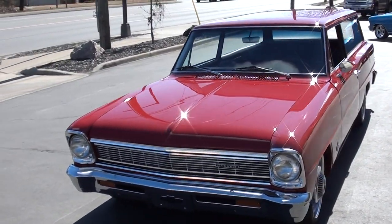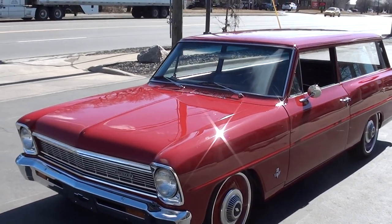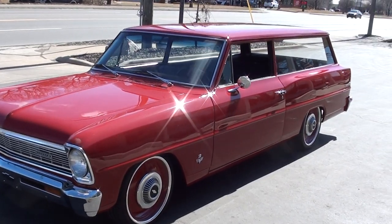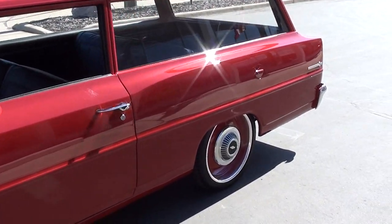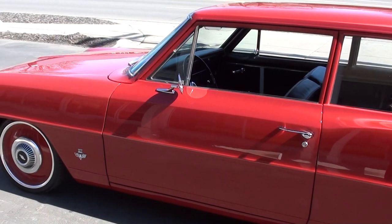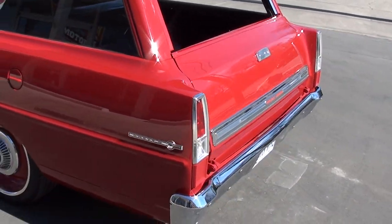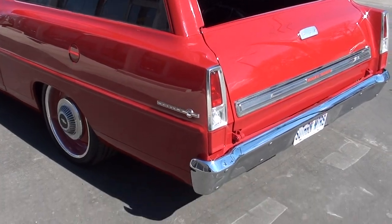Today we're going to take a look at an absolutely gorgeous 1966 Chevrolet two-door wagon. This is one-of-one — it's completely hand-built and beautifully done. I just took this car out and drove it this morning. What a car — it runs and drives excellent, it's just as tight as can be. It's got a healthy 327 in it. It just blew my mind on how peppy this car was, but just beautifully done.